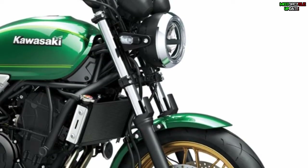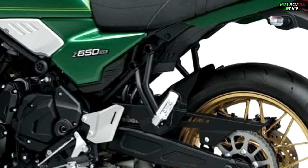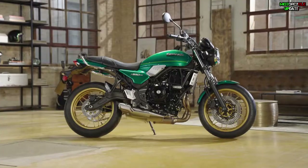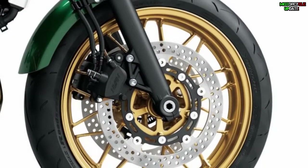To complete the suspension setup, it has a 41 mm telescopic front fork and an adjustable rear monoshock. In addition, for the green version, the Z650RS has been equipped with striking yellow multi-spoke rims by Kawasaki.